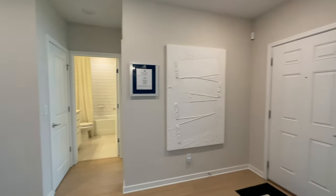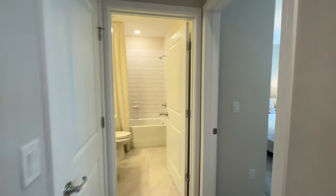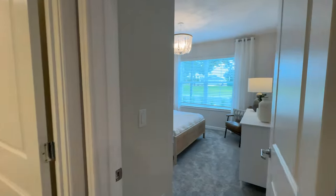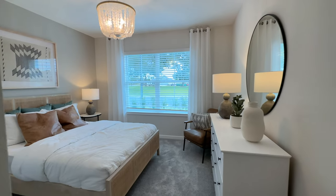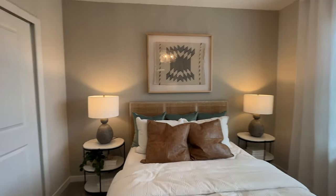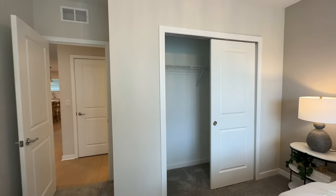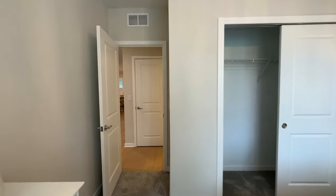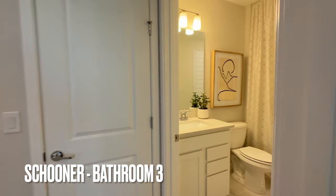Over here is the first bedroom — it's downstairs. So for those that need a bedroom downstairs, here we go. This is a downstairs bedroom. Nine foot four ceilings in this home. Over here we have a full bathroom.